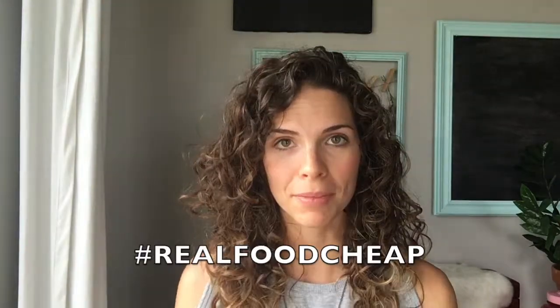We're doing this challenge called Real Food Cheap, which means our family of five big eaters is eating real food for $90 a week. This works out to about $360 a month and about 85 cents per person per meal — that's less than the cost of the dollar menu at the drive-thru. Our whole point is that you can eat well and you don't have to spend a whole lot of money.